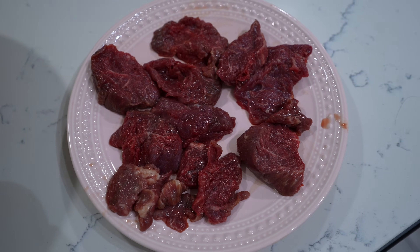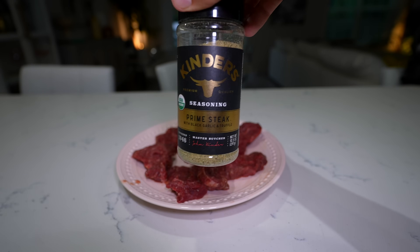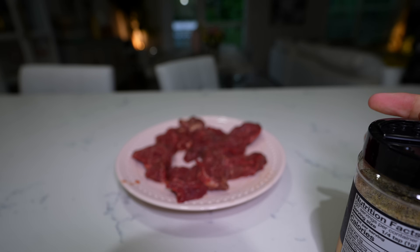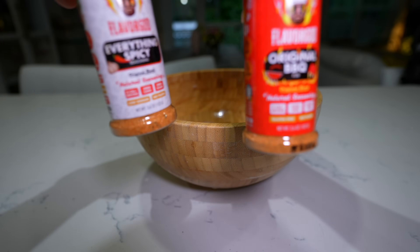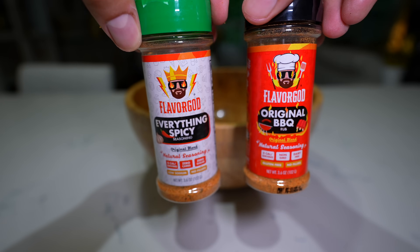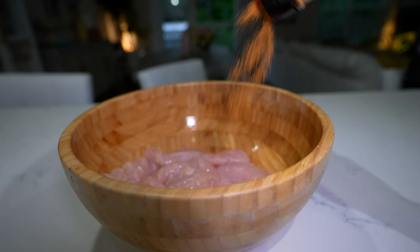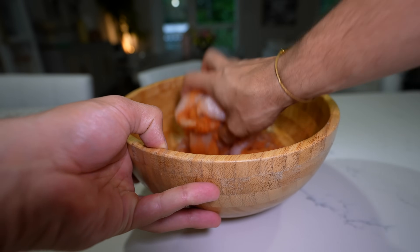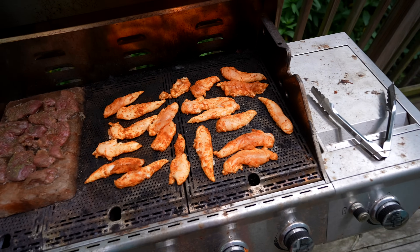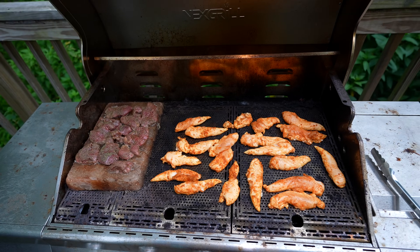There are about 20 tenders and maybe 10 to 12 pieces of steak. For the steak I'm going to season with a new seasoning from Costco — Kinder's Prime Steak — haven't tried it yet but I feel like it's going to be really good. For the chicken I'm using a combination of Flavor God Everything Spicy and Flavor God Original BBQ — and the only way to do it is just get in there with my hands and mix everything thoroughly together. Grill is fully loaded, going to let this cook up for a few minutes.